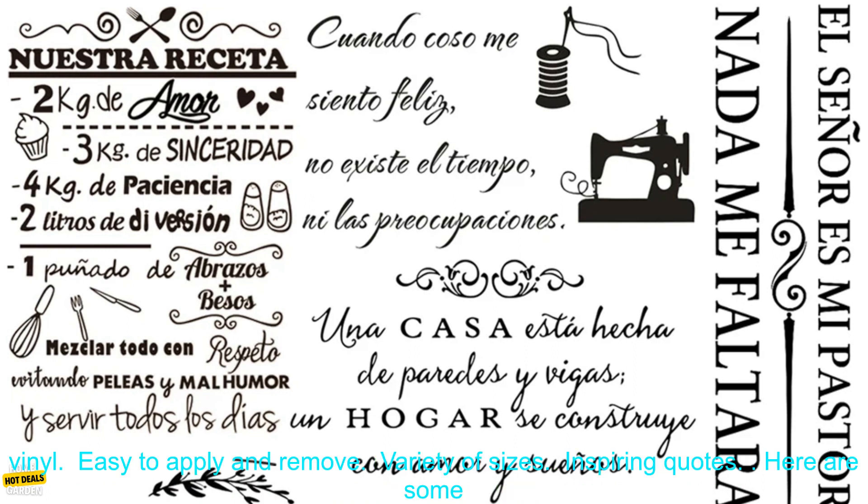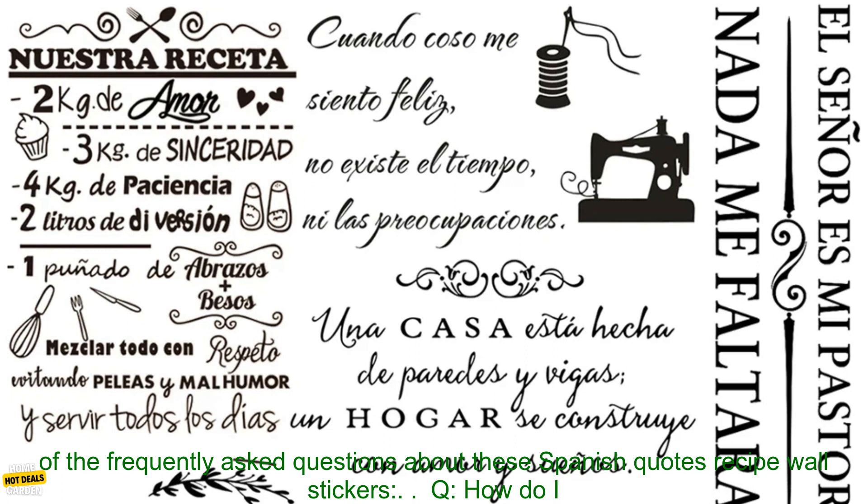Here are some of the features of these Spanish Quotes Recipe Wall Stickers: made of high-quality vinyl, easy to apply and remove, variety of sizes, and inspiring quotes.